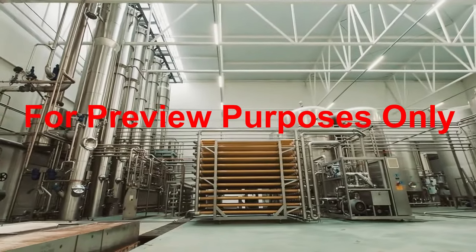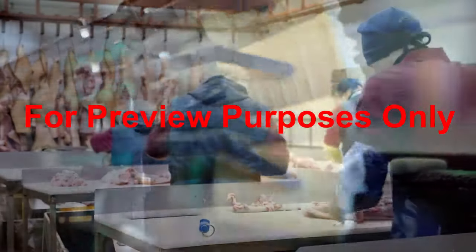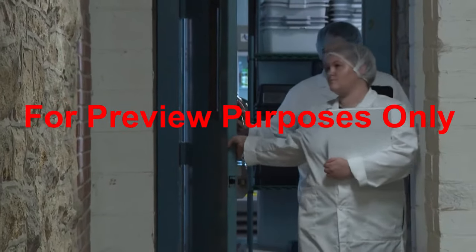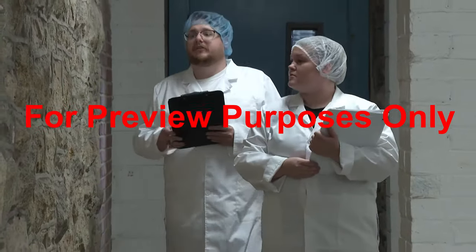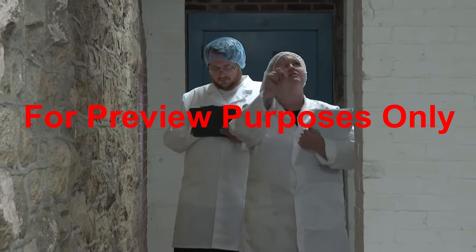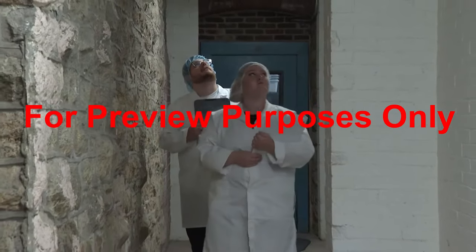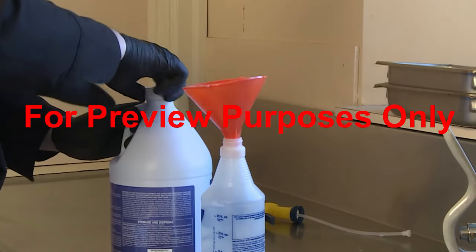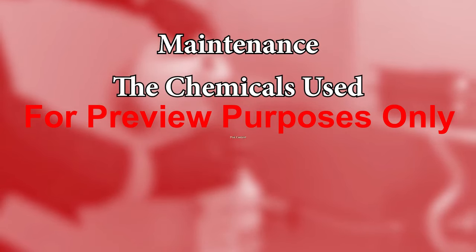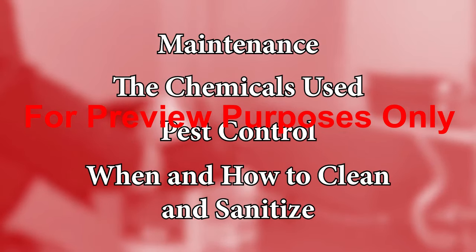Every food processing and handling facility must establish Good Manufacturing Practices, GMPs, that contain processes and procedures to help protect the food products that are being worked with from outside contaminants. But in order to comply with the FDA's current Good Manufacturing Practices regulations, these GMPs must also contain strategies to eliminate contaminants that are already present in the manufacturing environment. That's why it's important for your facility to implement GMPs that meet the FDA's criteria for sanitary operations. To do this, they need to address the maintenance of your facility, the chemicals used to clean, sanitize, and maintain the facility, pest control both inside and outside of the building, and when and how to clean and sanitize equipment, utensils, and surfaces.